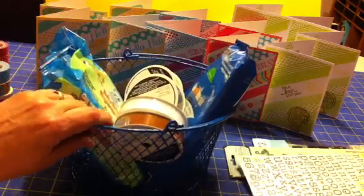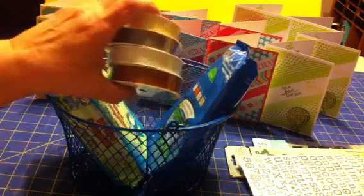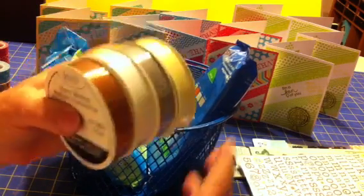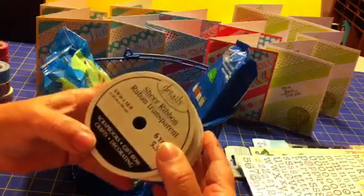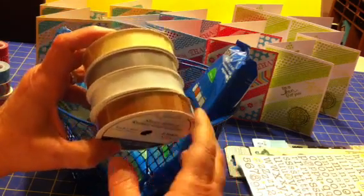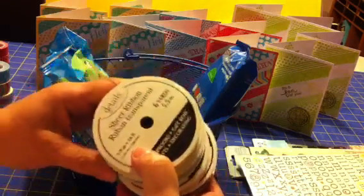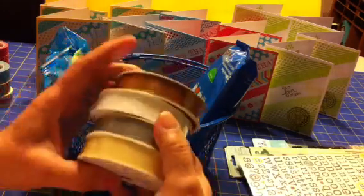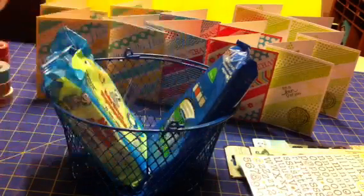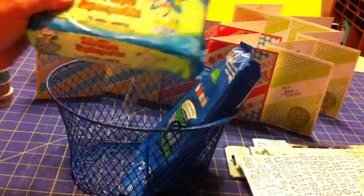Then I did a quick trip to Dollar Tree. You guys always seem to find better stuff — maybe back east they have better Dollar Trees — but I never find the same stuff you guys get. I did get these four things of ribbon, six yards on each one. They're organza ribbon — brown, white, gray, and tan — so I got those just to have on hand because I feel like I need more ribbon.